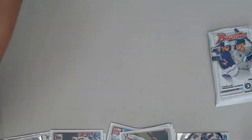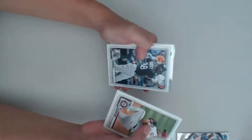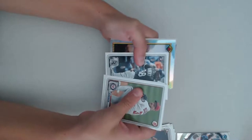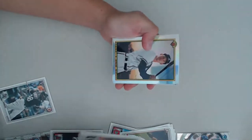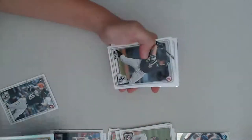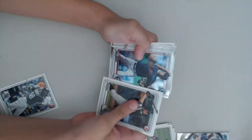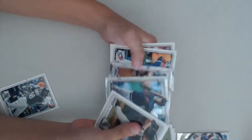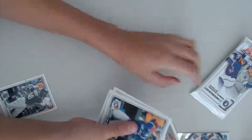My next pack: Max Scherzer on the front. Jose Altuve. Drew Waters. Nice Bowman card — looks like a cool Bowman card. Andrew Vaughn. Ian Anderson. Josh Jung. Chris Bowman. And we got an Amaya Chrome. After the preview break, we're gonna show all the good cards at the end.